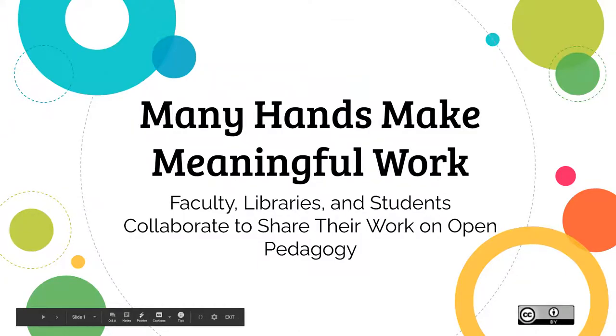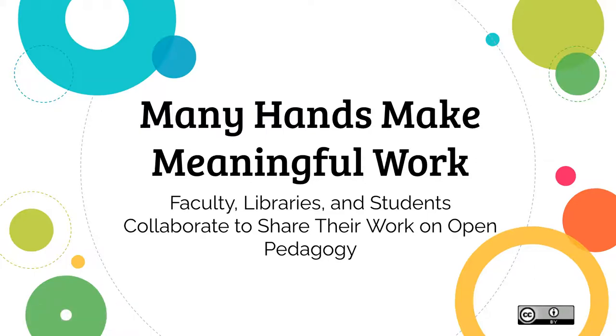Everybody seeing slides okay? Yeah, you can see them, sound just fine. So, super happy to be here today with my partner in crime, Kim Davies Hoffman. I'll let her talk more in just a second, but just to get us started, we have a really quick presentation we're going to fly through.